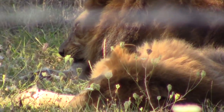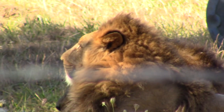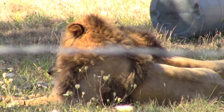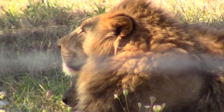Meet the King of the Beasts, a well-known title for a lion. This male lion looks relaxed, and you'd be relaxed too if you were an apex predator and the females of your pride did all the hunting and you just had to show up to get first dibs on the food.